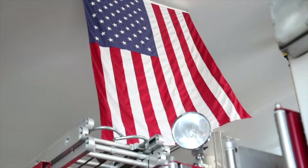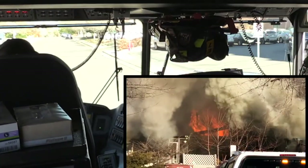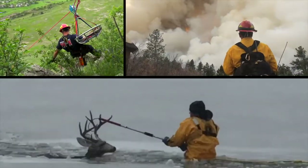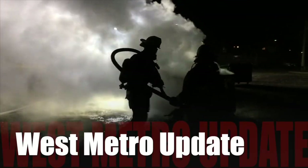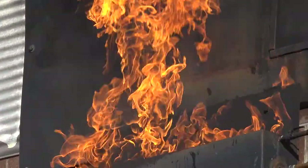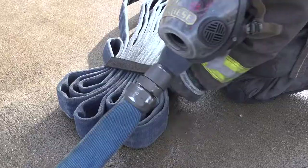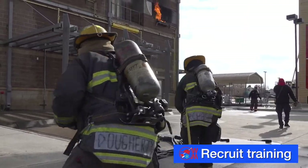Jeffcom 9-1-1, what is the address of the emergency? Engine 4, en route. A structure fire on the second floor of an apartment building. Be advised we have multiple 9-1-1 callers, reports of parties trapped.